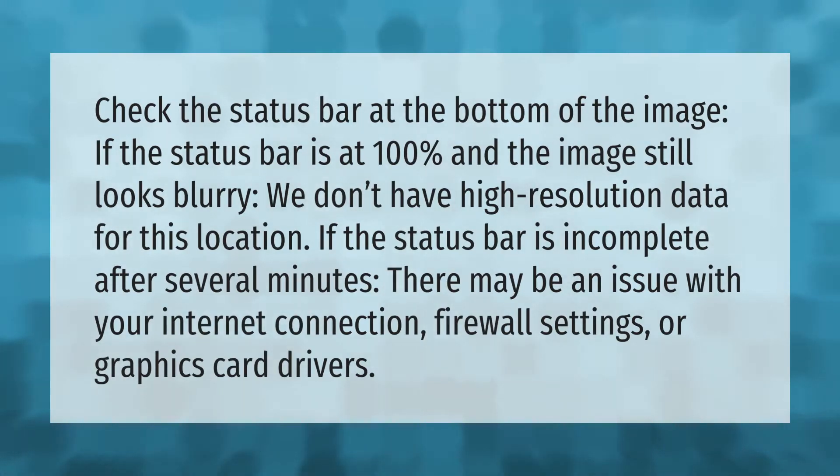Check the status bar at the bottom of the image. If the status bar is at 100% and the image still looks blurry, we don't have high-resolution data for this location. If the status bar is incomplete after several minutes, there may be an issue with your internet connection, firewall settings, or graphics card drivers.